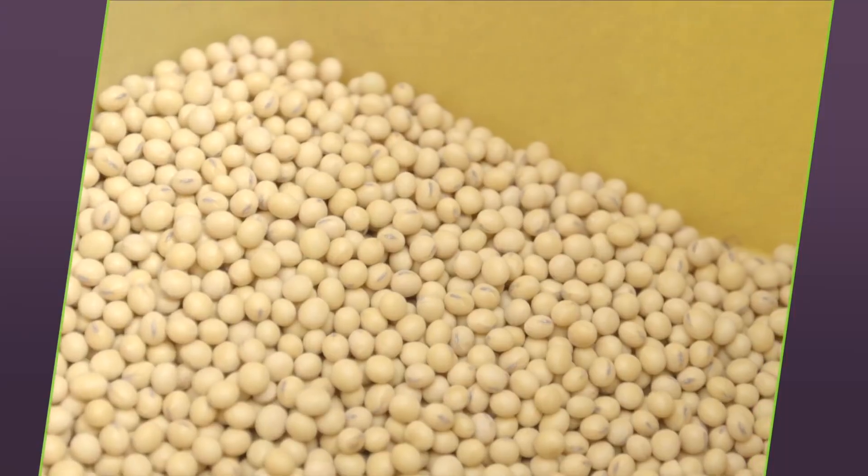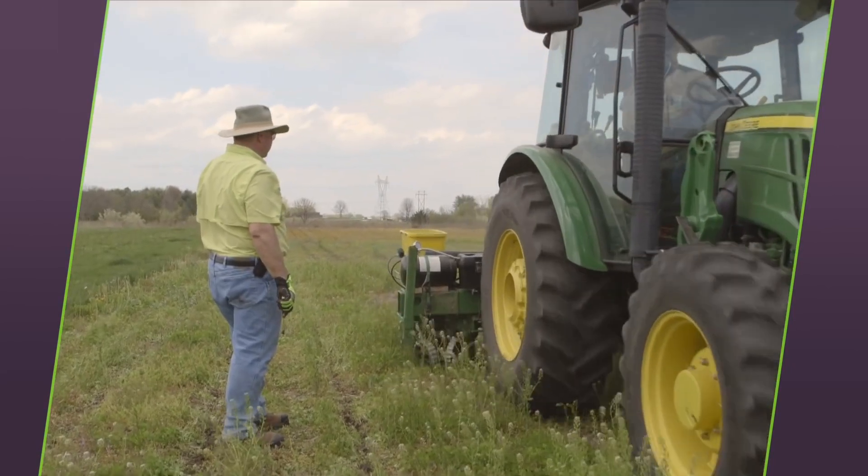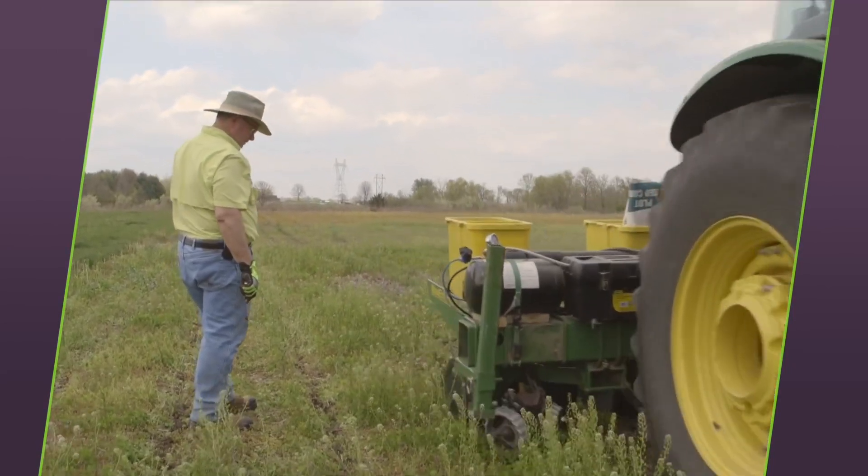GMOs are genetically modified organisms. When talking about GMOs, it's helpful to first understand that almost everything we eat has been genetically modified. Over tens of thousands of years, humans have been selecting the best seeds from the plants they eat to grow crops. And without knowing it, through this selection of the best seeds, humans have been changing the DNA and modifying the genes of the plants.